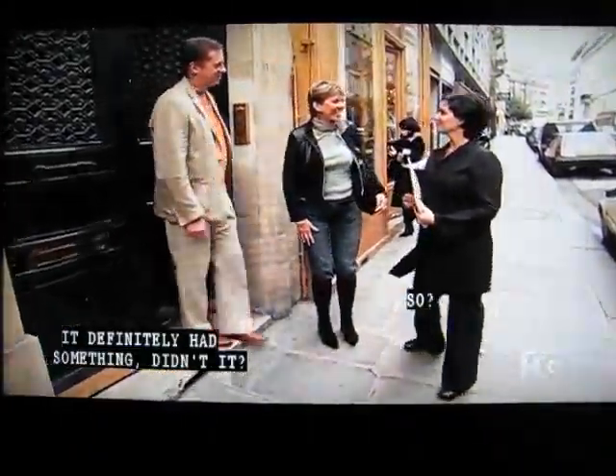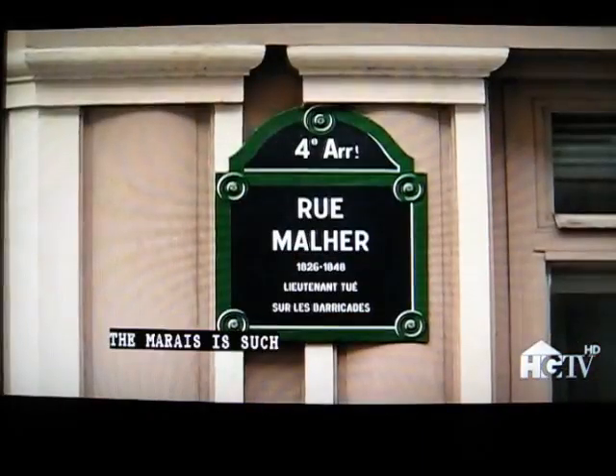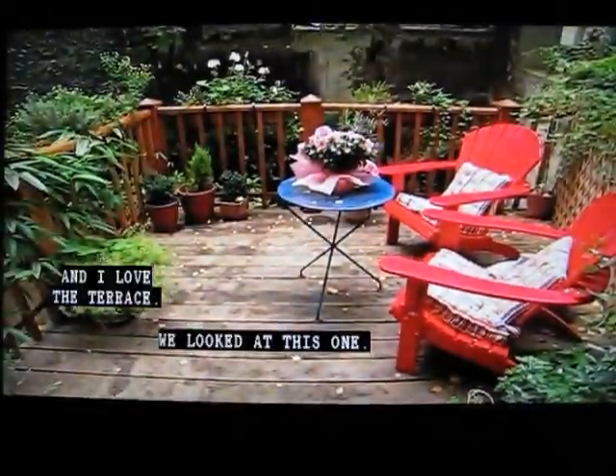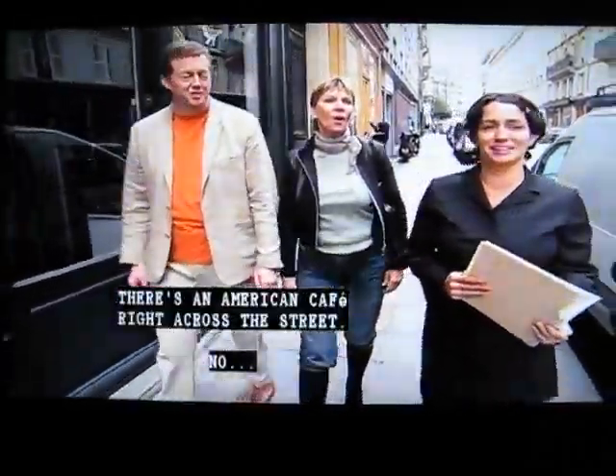That definitely has something. I think there's a possibility. Even though we said the 6th, the Marais is such a wonderful neighborhood. I just love it here. And I love the terrace. Well, I'm glad we looked at this one. You know what? There's an American cafe right across the street. Oh no — we'll get a hamburger.